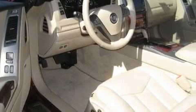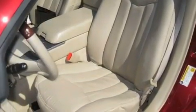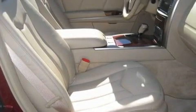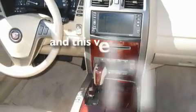Its top features include memory settings for the driver's seat positions, so you can recall your favorite position with the push of one button, a cool passenger seat, a navigation system, a premium audio system, leather seats, an active suspension system, a power retractable hardtop, traction control and stability control systems, cruise control, and this vehicle has fewer than 13,000 miles on the odometer.